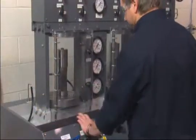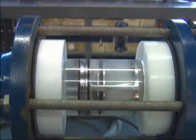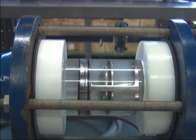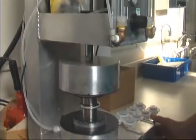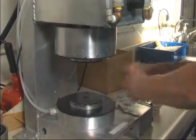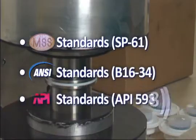Inspection and testing are key elements of our quality control systems. Checkall valves are tested under pressure to verify performance, durability, structural integrity, and flow capacity. In addition, all Checkall valves shipped are tested to verify proper valve closure in accordance with MSS, ANSI, and API standards.